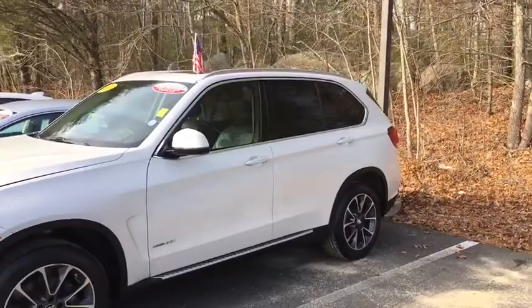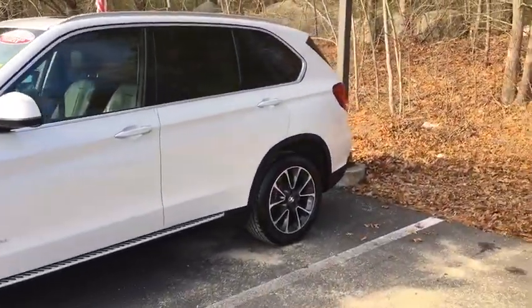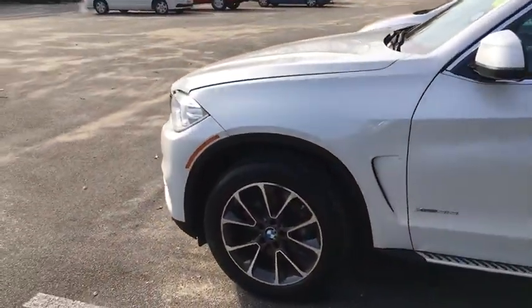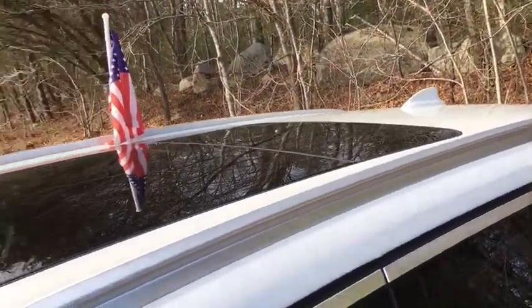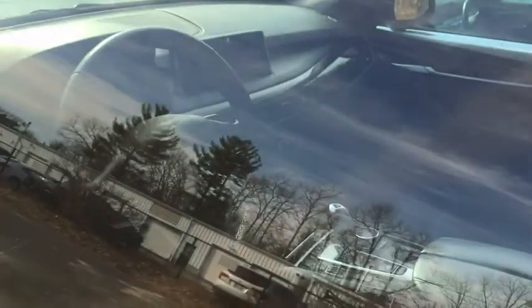Power passenger seat, power liftgate, keyless entry, backup camera, all-wheel drive, navigation system, leather-wrapped steering wheel, power steering, driver lumbar, adjustable steering wheel, front floor mats.